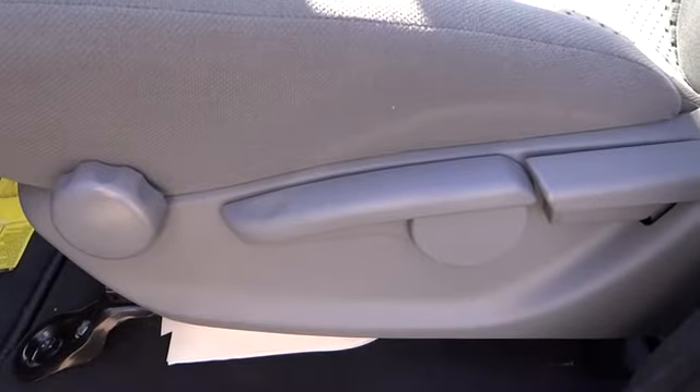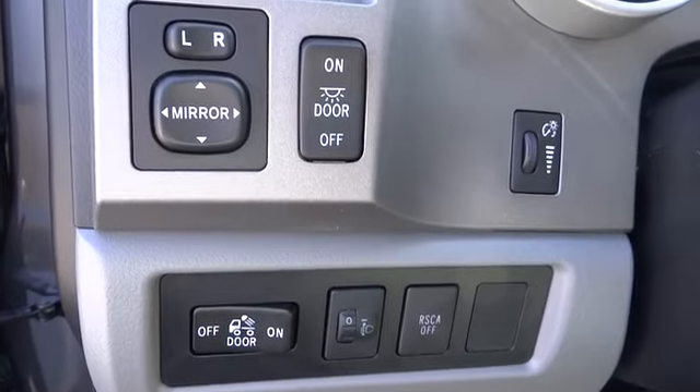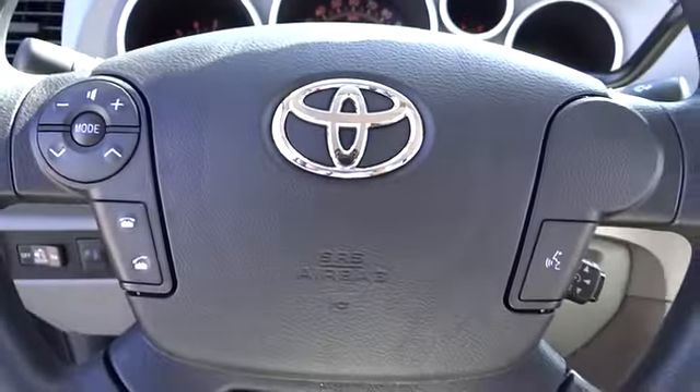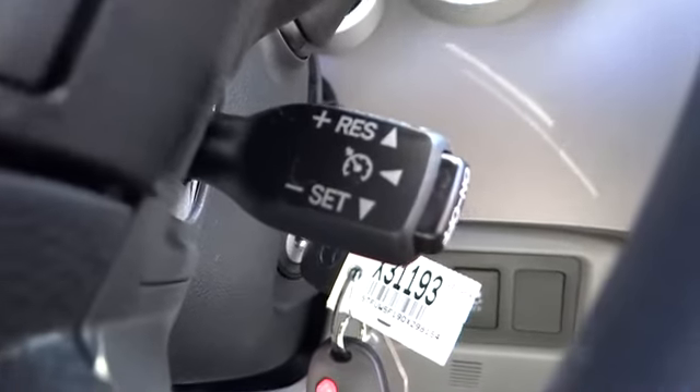Here are some of this vehicle's great options: traction control, anti-lock braking system, stability control, power steering, driver airbag, adjustable steering wheel, cruise control, four-wheel disc brakes, four-wheel drive, and keyless entry.